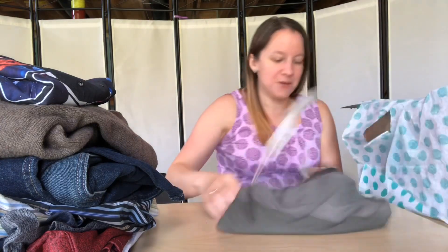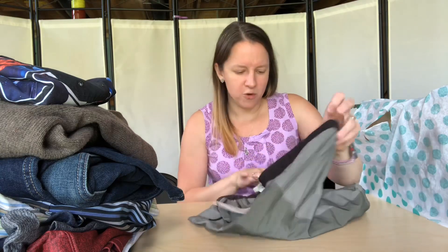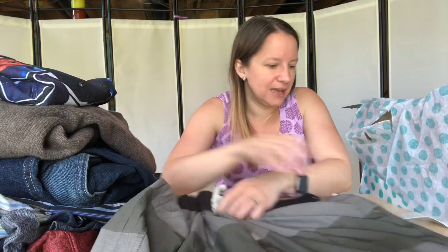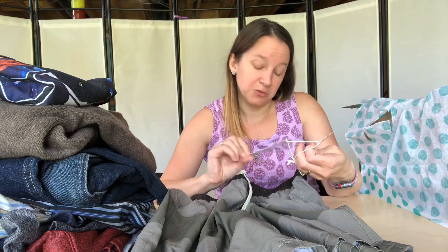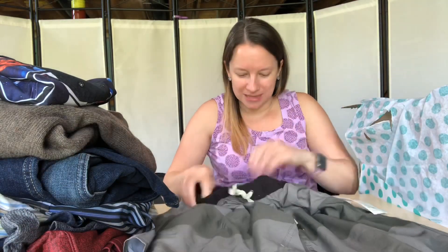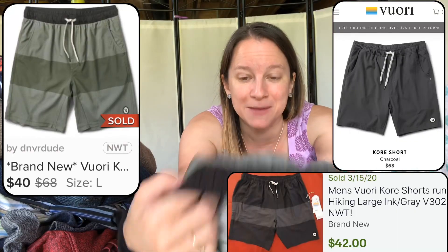One more pair of shorts — and again brand new. The brand is V-U-O-R-I, Vuori. They look like swim trunks but they're really nice. The tag says 'Investment in happiness — one short, every sport. The core short. Run, hike, train, chill, travel, cycle, yoga, life.' They have a shorts lining in them, which is nice. They're extra large — I kind of have a feeling my husband is going to steal these. It depends on the resale value whether I'll let him.